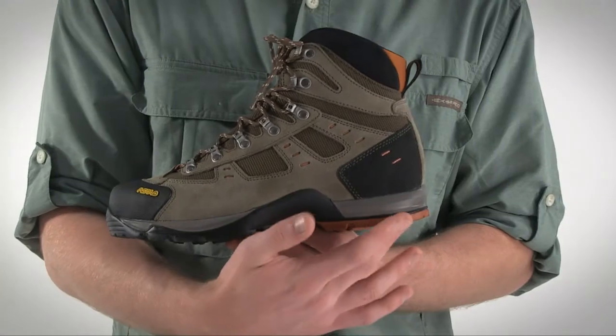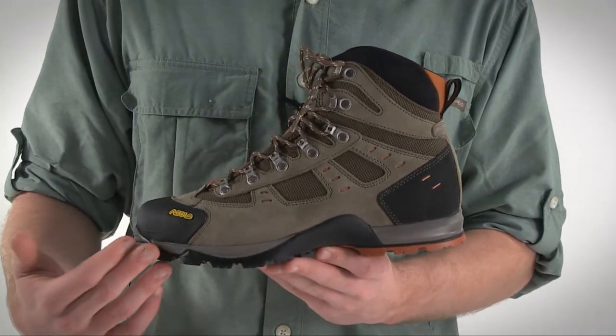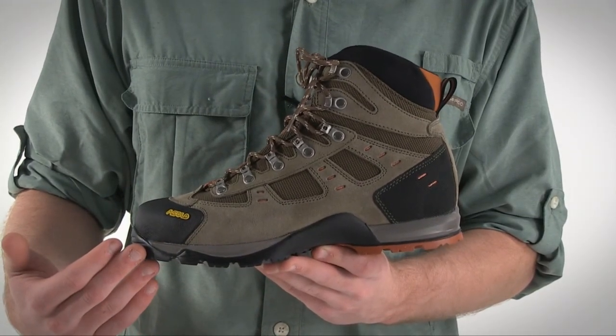The Echo also has a higher cut design, which is going to give you more ankle support than a low cut boot. Check out Oslo's Echo Hiking Boots online.